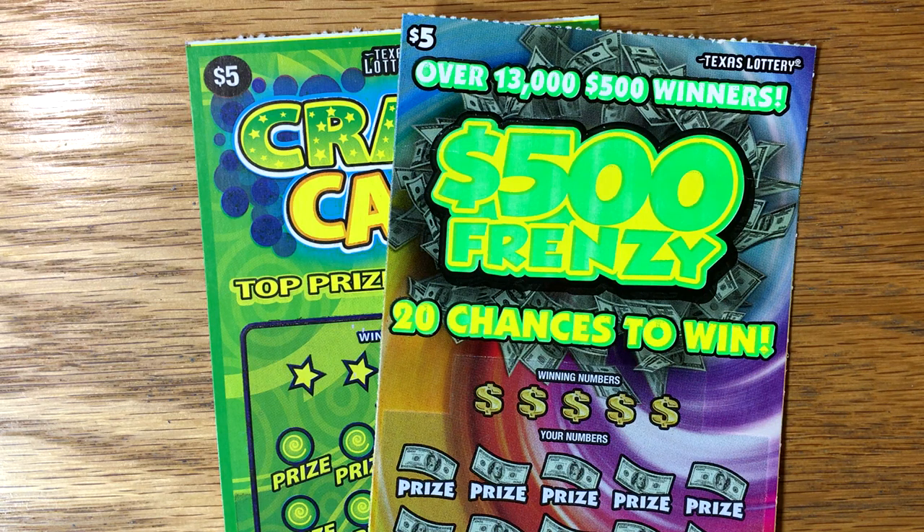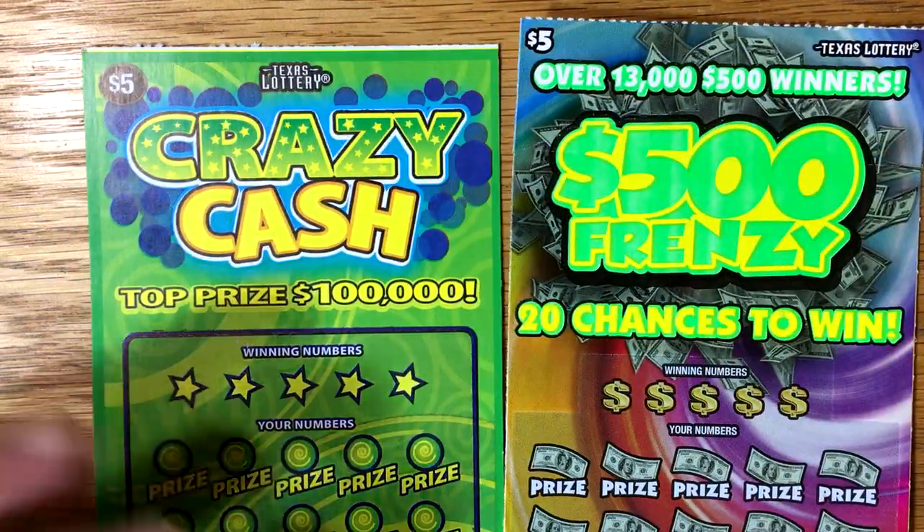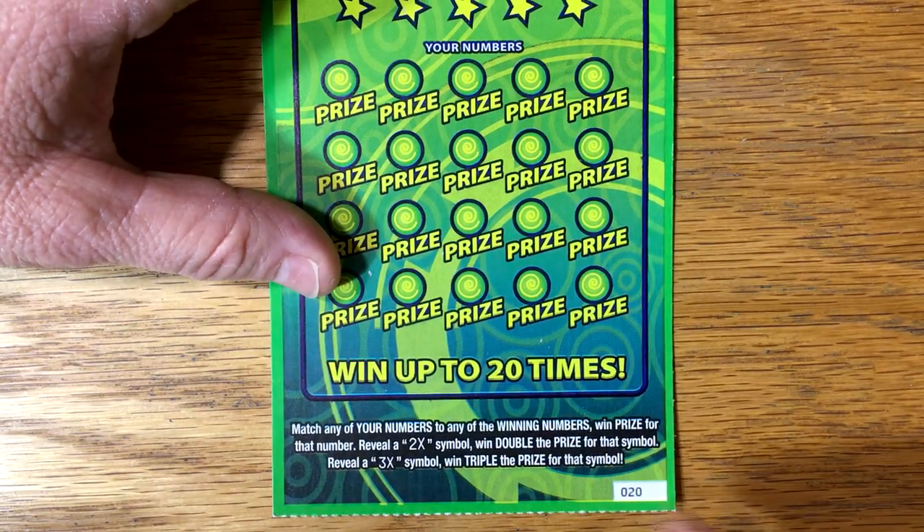Good morning y'all and welcome to episode 10 of Beat the Lottery. We are currently down $21. We've spent $105 and we've won $84. This week I just bought two individual tickets of my picks: the Crazy Cash and the $500 Frenzy. Let's see if we can reduce that $21 deficit.